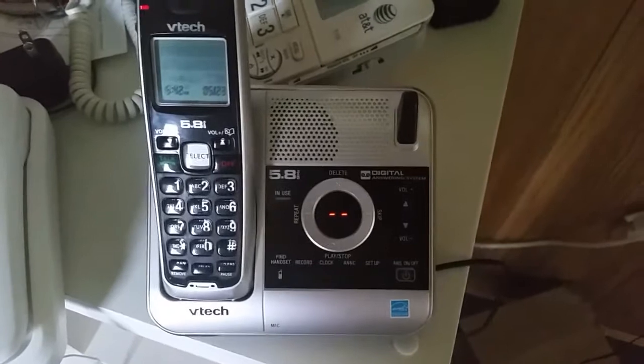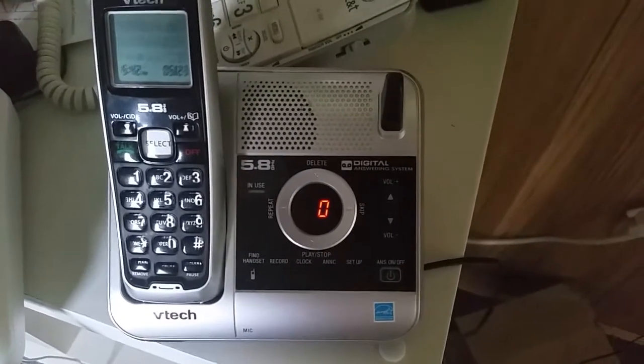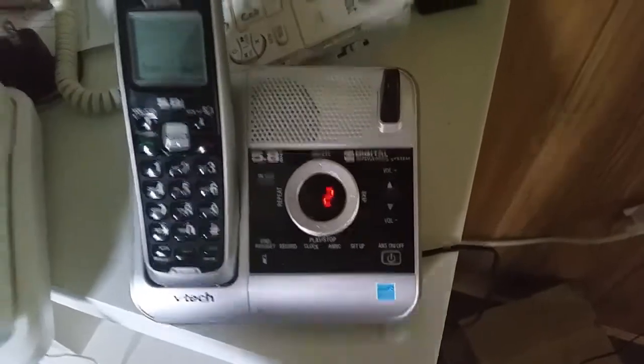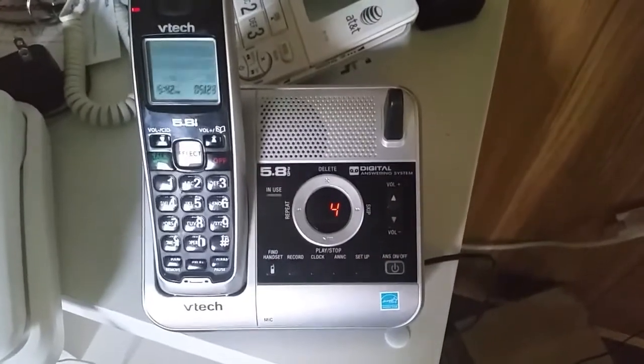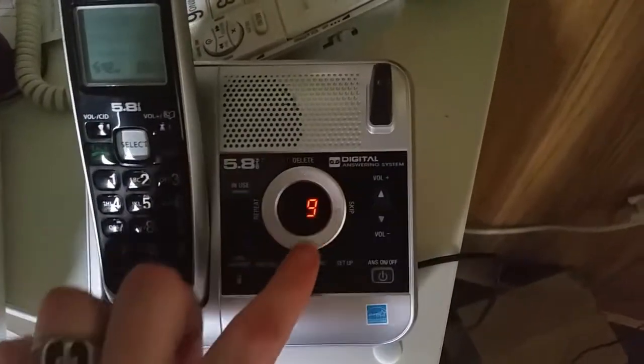Announcement — recording after the tone, press stop. Testing, testing, one, two, three, four, five, six. Hello, you've reached the hotline. Please leave your message or I'm not calling you back.